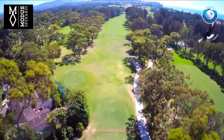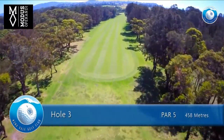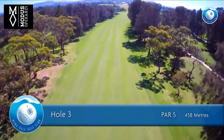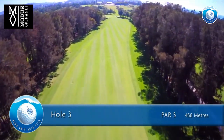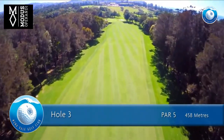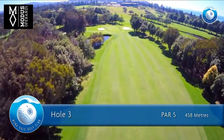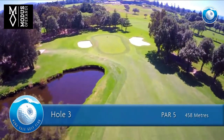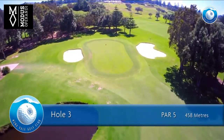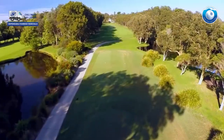The third hole is a par 5 of 458 meters for men and 413 meters for ladies. Keep your drive mid-left as the ball slides to the right side of the fairway. A long iron shot will lay up short of the water. Try to fly your pitch shot into the middle of the green.